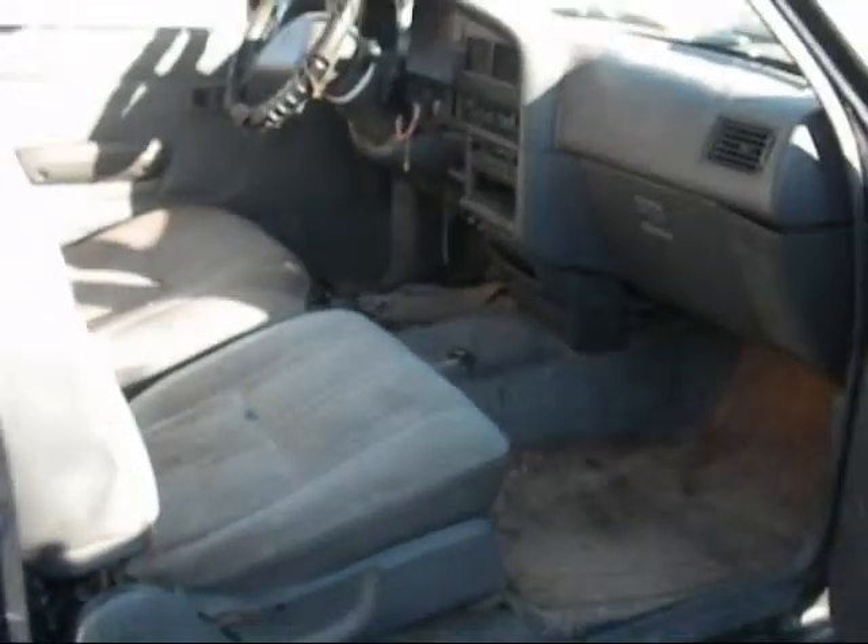The seats aren't in the best condition — they have really bad staining on them. The rear seats look to be okay, but they also have bad staining.